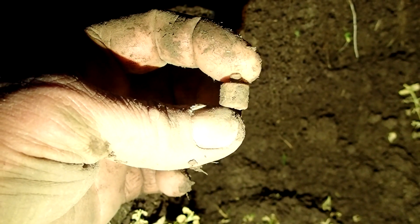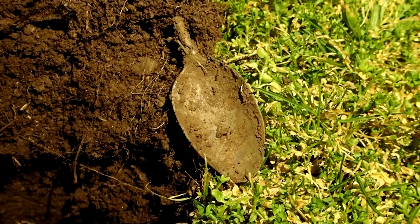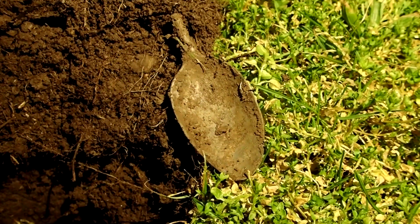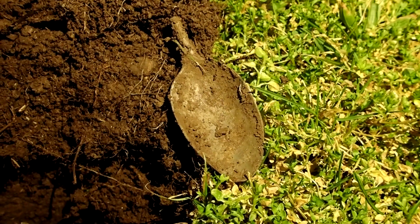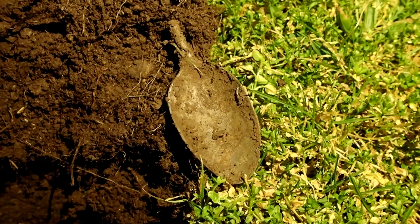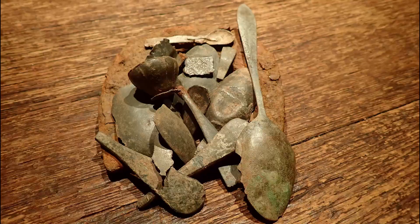That will look nice in the display case - it's a really, really tiny one. And the pewter keeps on coming - that gave a good signal, goodness me! It's a very, very big pewter spoon. Well, as you know we like pewter spoon parts. Thanks for watching and I hope you'll tune in again next time - but for now, take care!